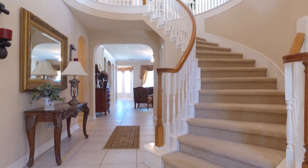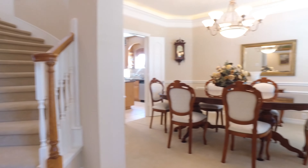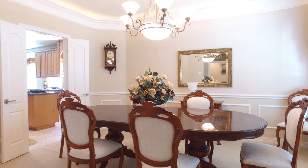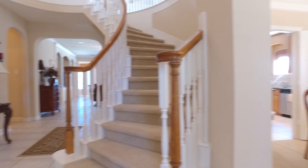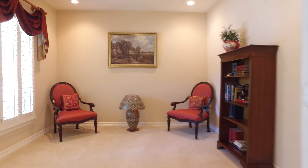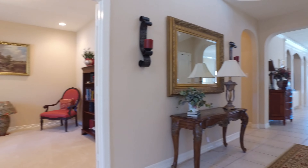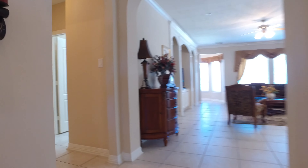Look at this foyer — ceramic tile and a gorgeous winding carpeted staircase immediately flanking the right of the front door. A large formal dining room with beautiful ceilings, crown molding, and a beautiful chandelier. To the left, a carpeted office with recessed lighting behind double French doors.